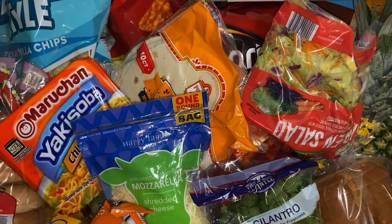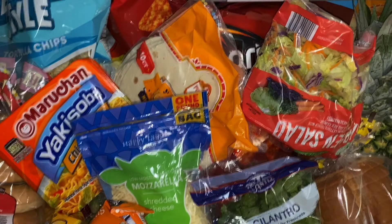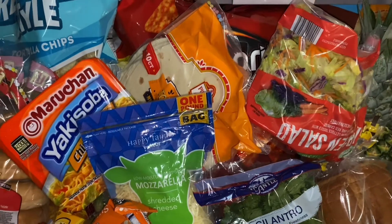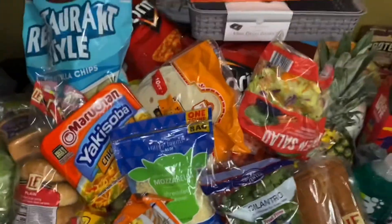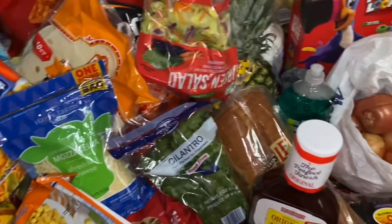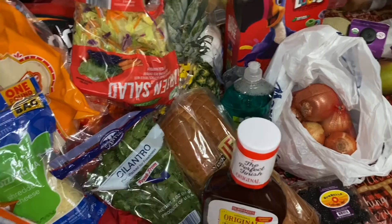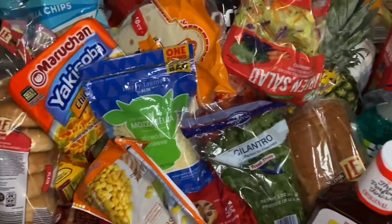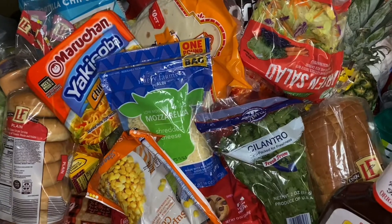Alright guys, I think that's it. Thank you guys for watching — this is a lot of food, y'all. That's what happens when you have a family. Thank you guys for watching, I appreciate you all. Bye bye!